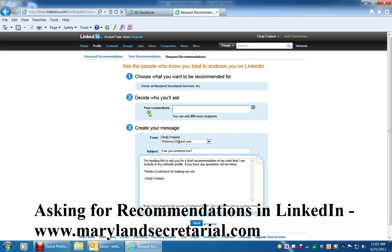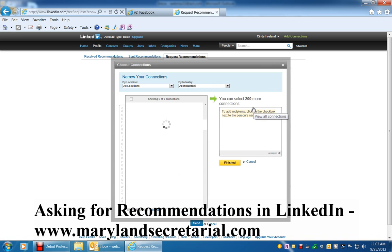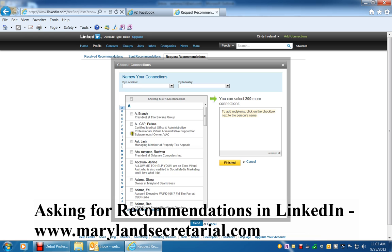Where it says 'Decide who you'll ask,' your connections would be the click here on this blue In button, and then it brings them in alphabetical order. You can see the ABC listing here, and you can click on any of these letters to bring up an alphabetical list by last name of everybody that you're connected with. You can see here that it's showing 43 out of 1,328 connections.